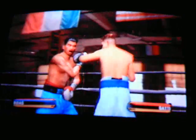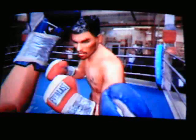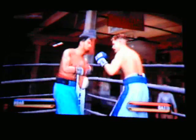Great counter hook by Arturo Gatti. Not a lot that this fighter does bad — good all-round defense and a well-rounded offense.